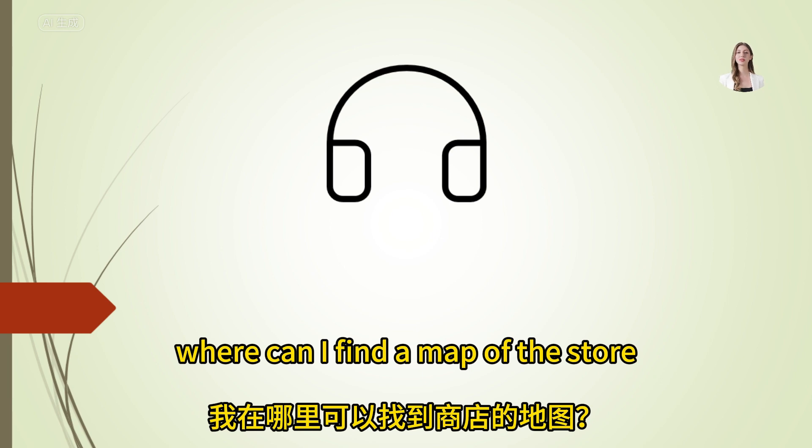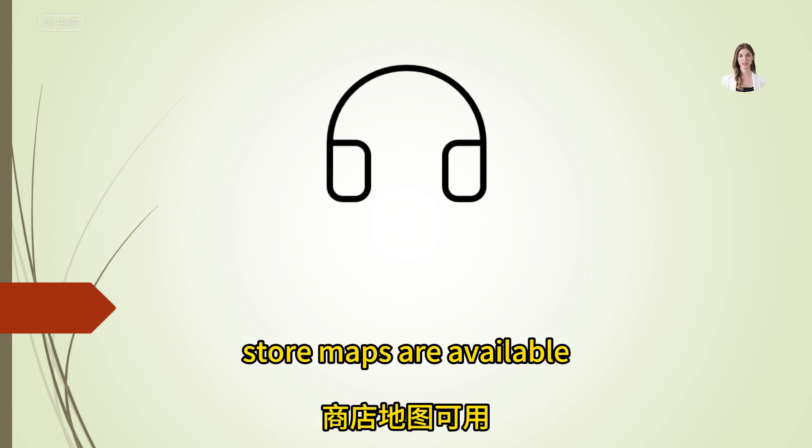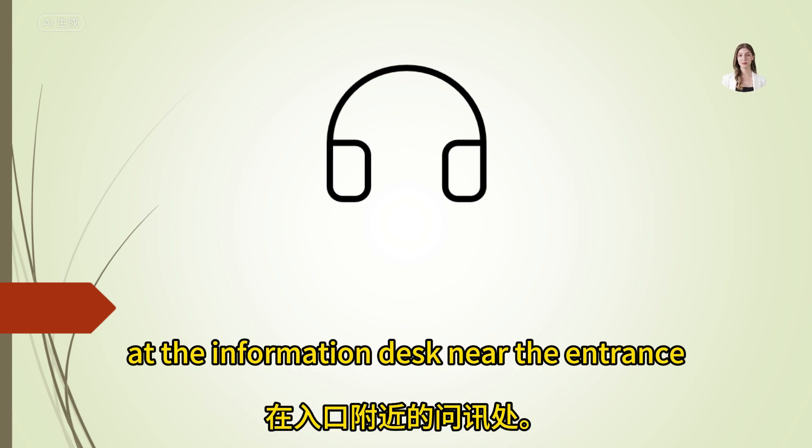Where can I find a map of the store? Store maps are available at the information desk near the entrance.